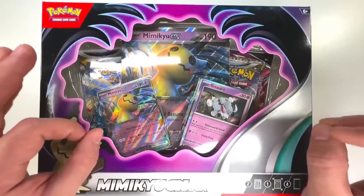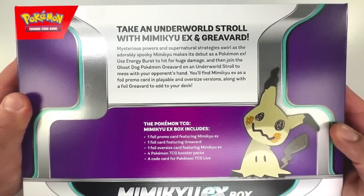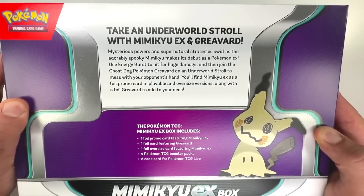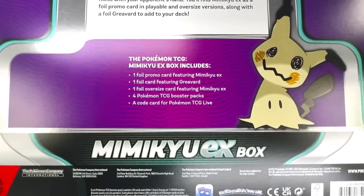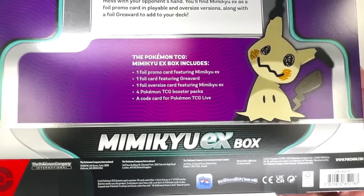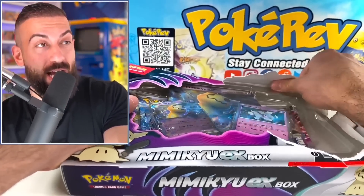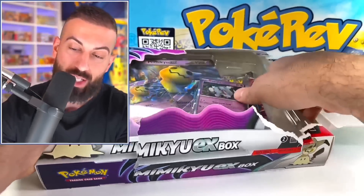We have even more exclusive promo cards, but let's check out the back as well. Take an underworld stroll with Mimikyu EX and Grievard. Mysterious powers and supernatural strategies swirl as the adorable, spooky Mimikyu makes his debut as a Pokemon EX. We got a Mimikyu Pokemon EX card, and besides that it looks like we have a few other things like four packs of code cards, a giant card of the Mimikyu EX, and a Grievard. The new designs for Scarlet and Violet EX cards are actually crazy cool.